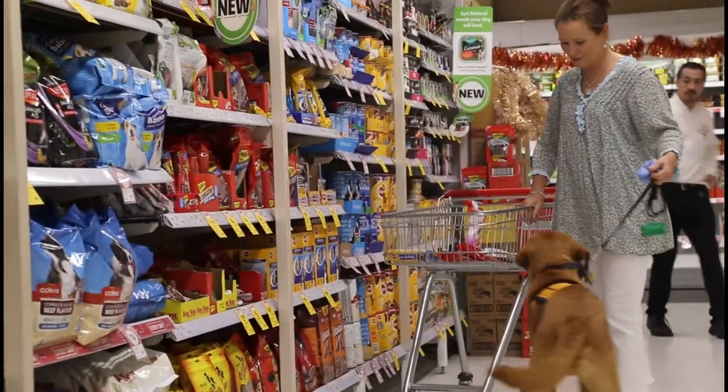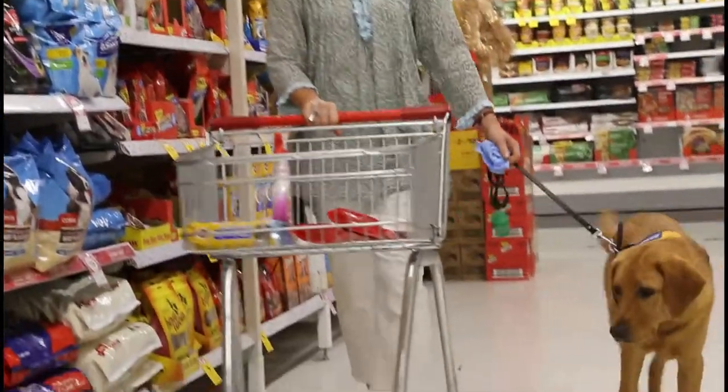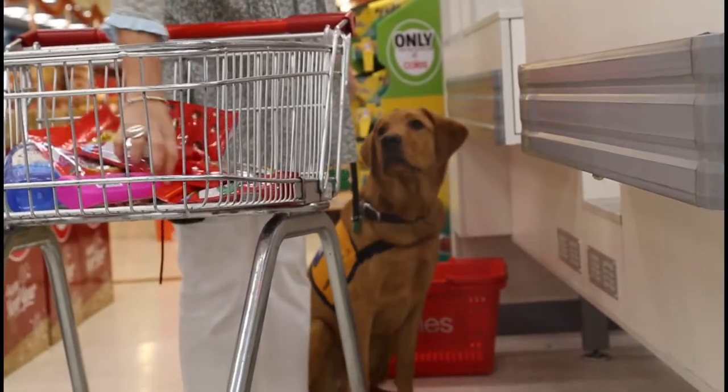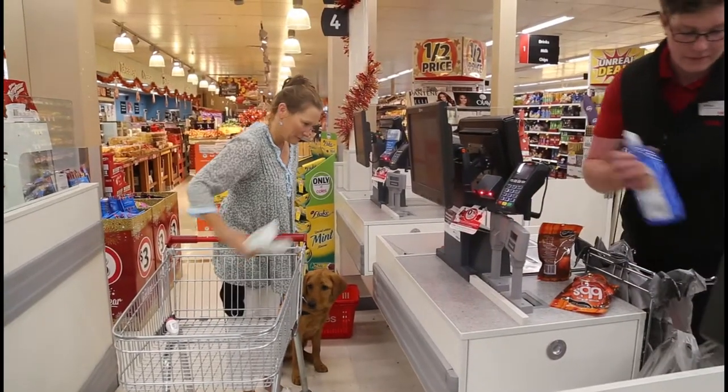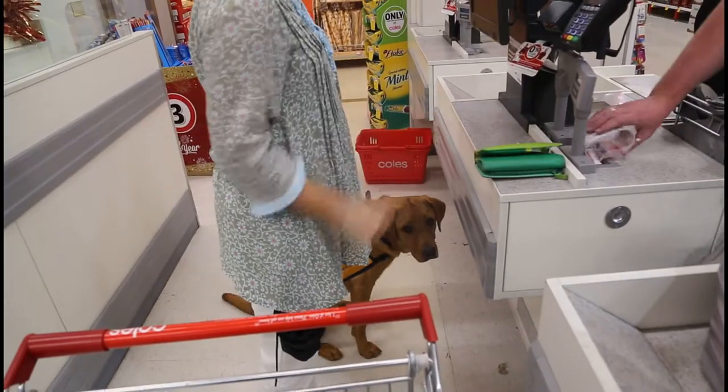When we're using a trolley that's much harder than just walking along next to me, so we have to watch that his paws aren't near the wheels. When we went to pay, I try to ask him to sit so that I can get the goods processed with the shop assistant.